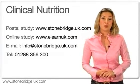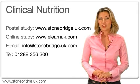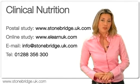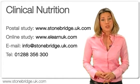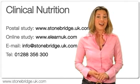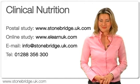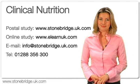If you would like more information on all of our paper-based courses, please visit our website at stonebridge.uk.com. For information on all of our online courses, please visit elearnuk.com. Alternatively, you can visit the Contact Us section on either site for more information.